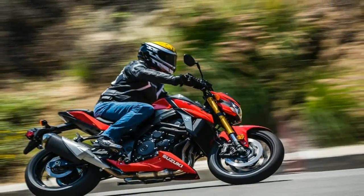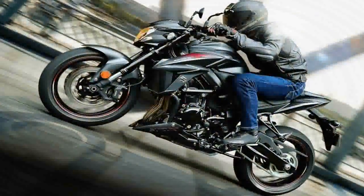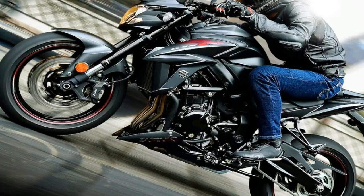The fact that the GSX-S750 is coming to India via the CKD route has already got us enthusiasts excited. We list down its top 5 facts to get you on the same page.